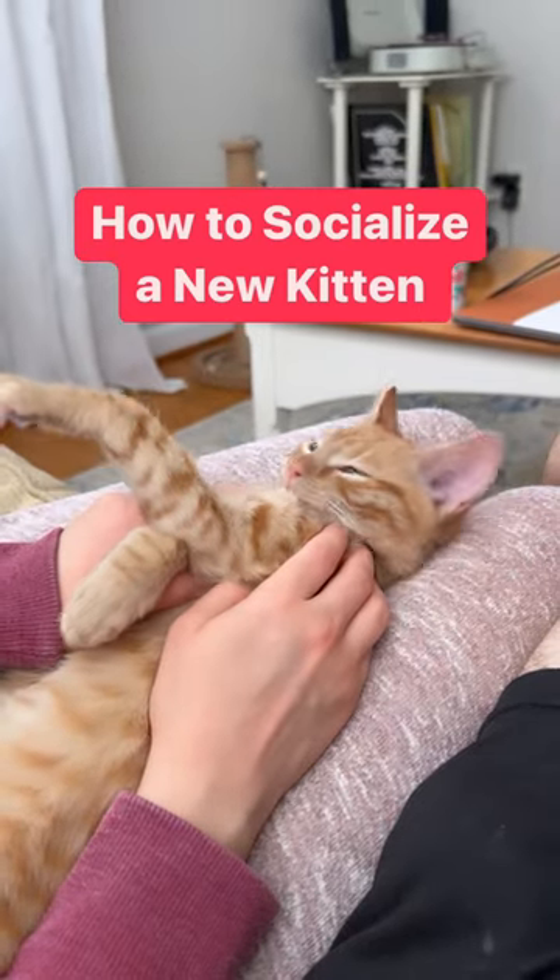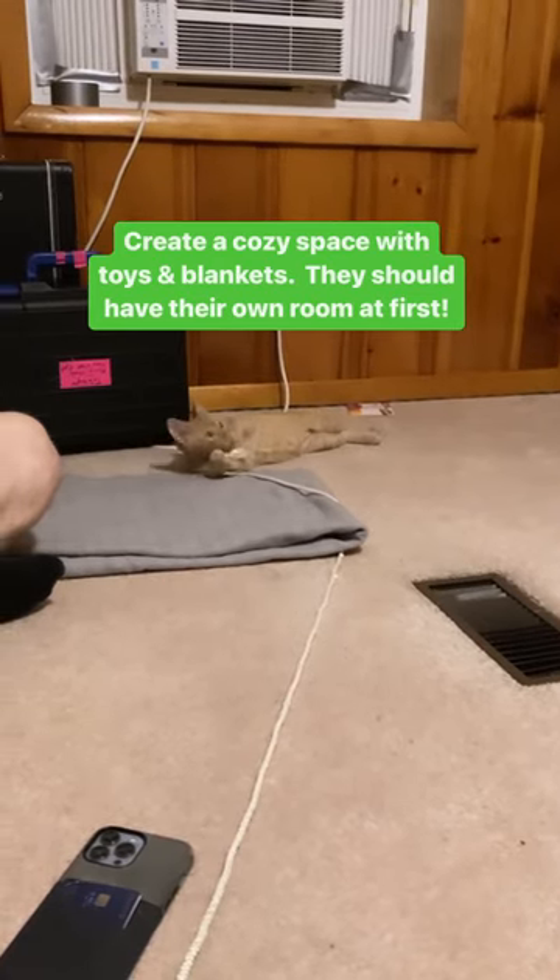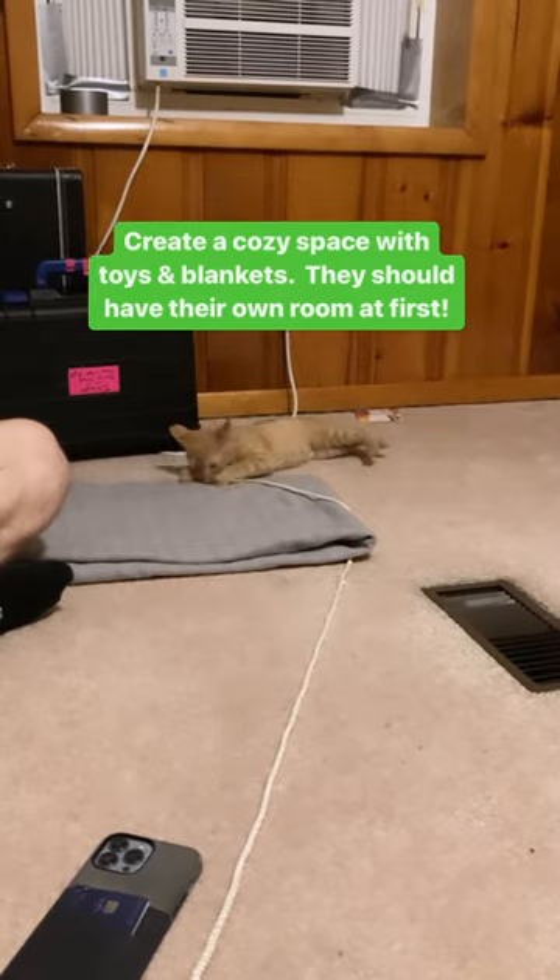How to socialize a new kitten. Create a cozy space with toys and blankets. They should have their own room at first.